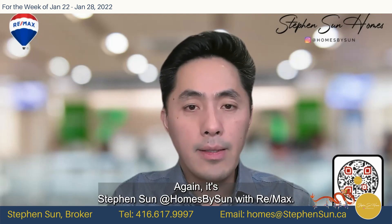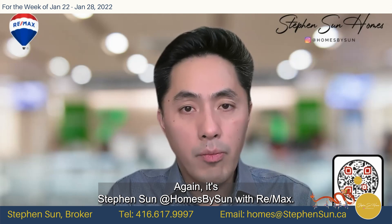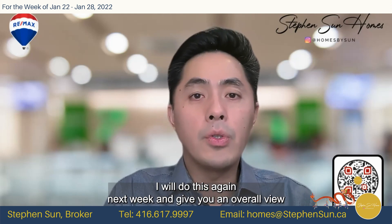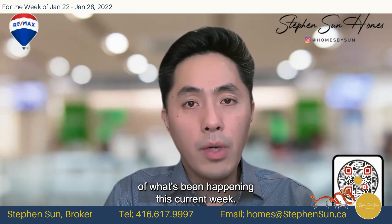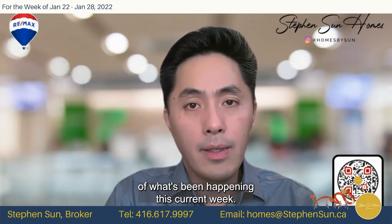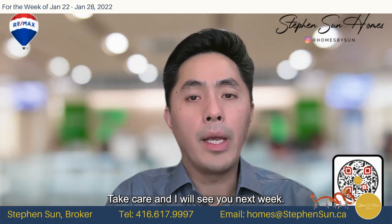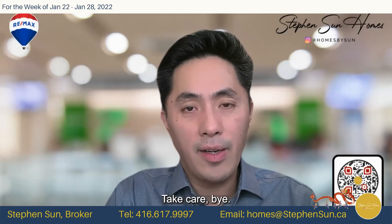Again, it's Steven Sun at Homes by Sun with RE-MAX. I'll do this again next week and give you an overall view of what's been happening. Happy Chinese New Year. Take care and I will see you next week. Bye-bye.